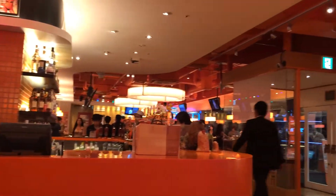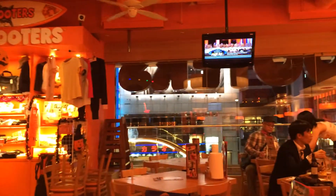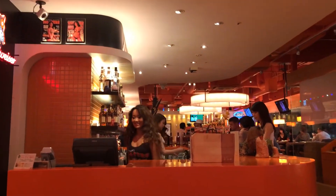Here's the bar with the really cute bartender. Drinks are about 750 yen each, so around $7.50 USD. We have the Halloween decorations there, and here are the Hooters girls — mostly Japanese, a few other Asian girls, and a couple of white girls as well.